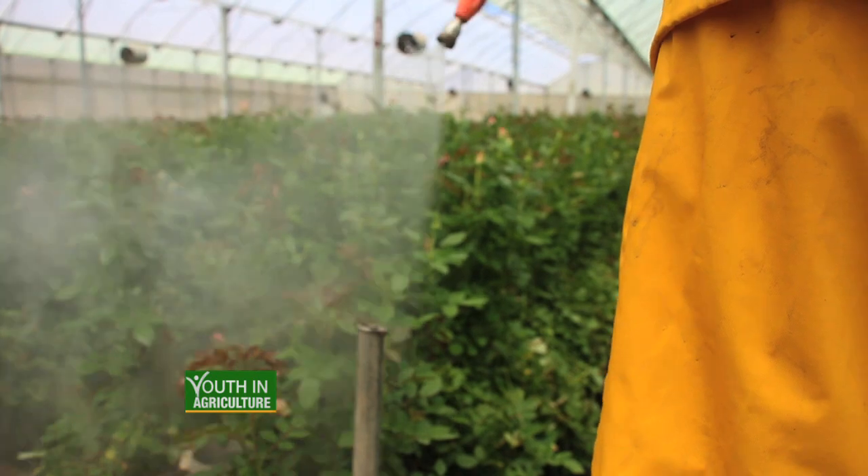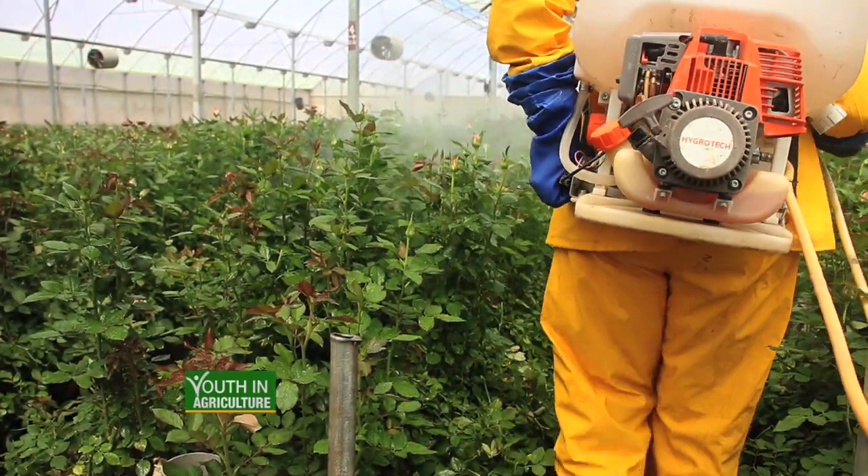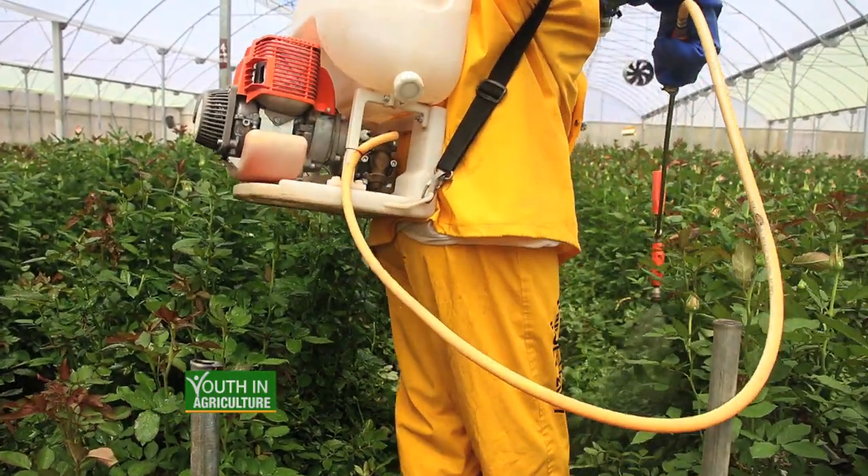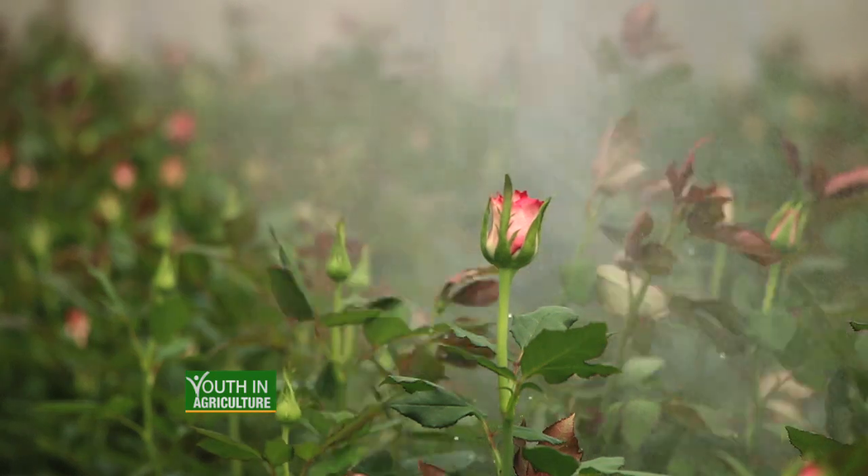My most common problems are caterpillars and cutworms, and I've had great success on both my organic and conventional fields using Flower DS after planting.